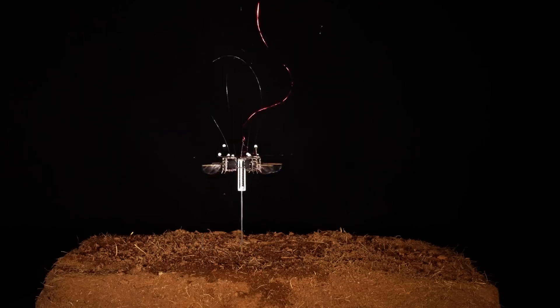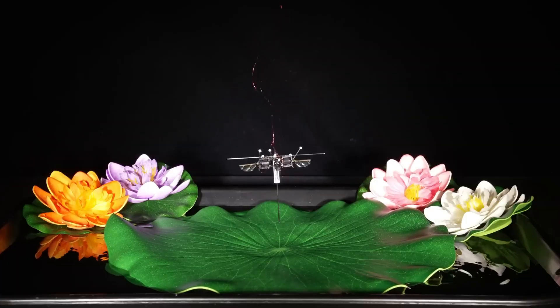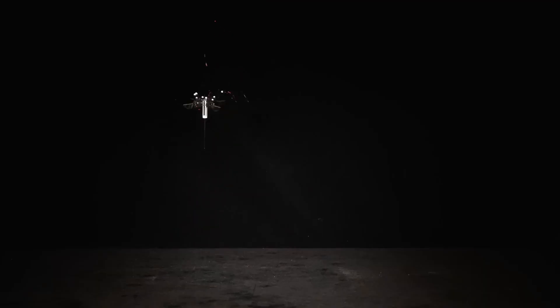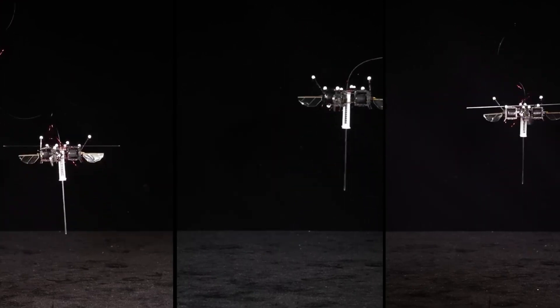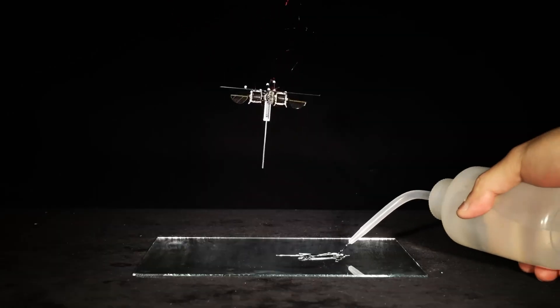Its secret lies in a smart combination of spring-loaded legs and four micro-wings that provide both lift and stability mid-jump. Whether it's bouncing across grass, skimming over ice, or even landing on low-hovering drones, this tiny jumper handles it all with ease. After enduring a gauntlet of rigorous tests, the little robot remained fully functional and virtually untouched.